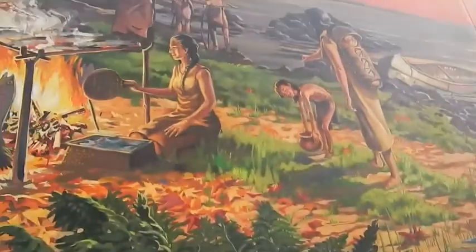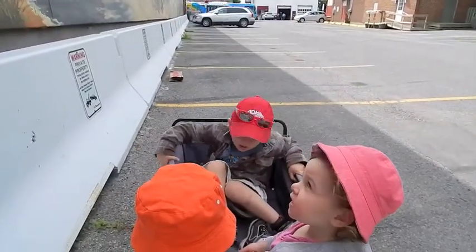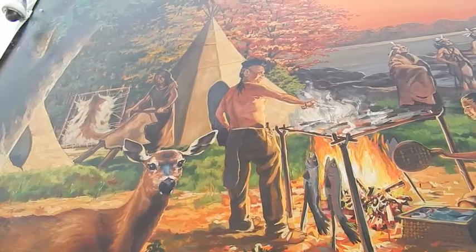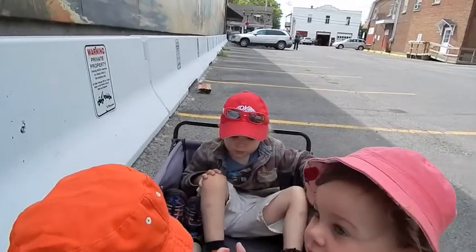These are some native people, First Nations people. They were the first people to live here. They used to make fires and they used to hunt and fish and have a beautiful life here.